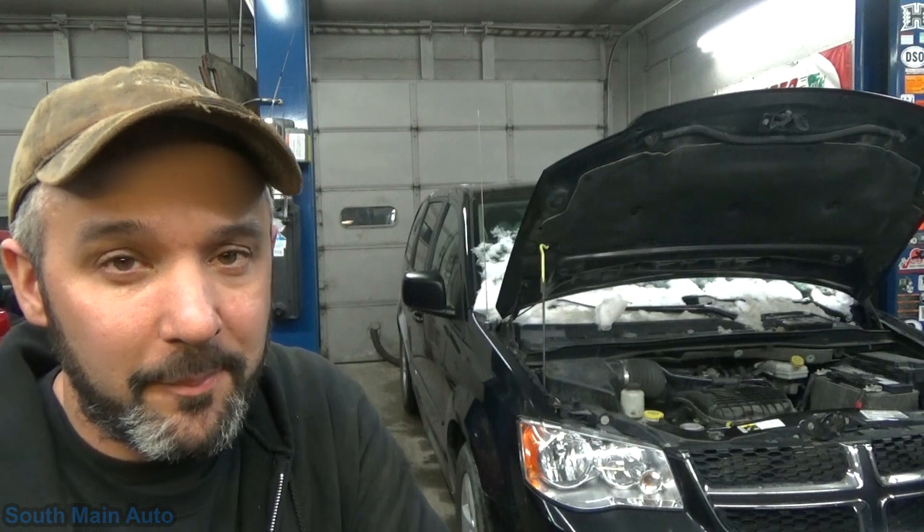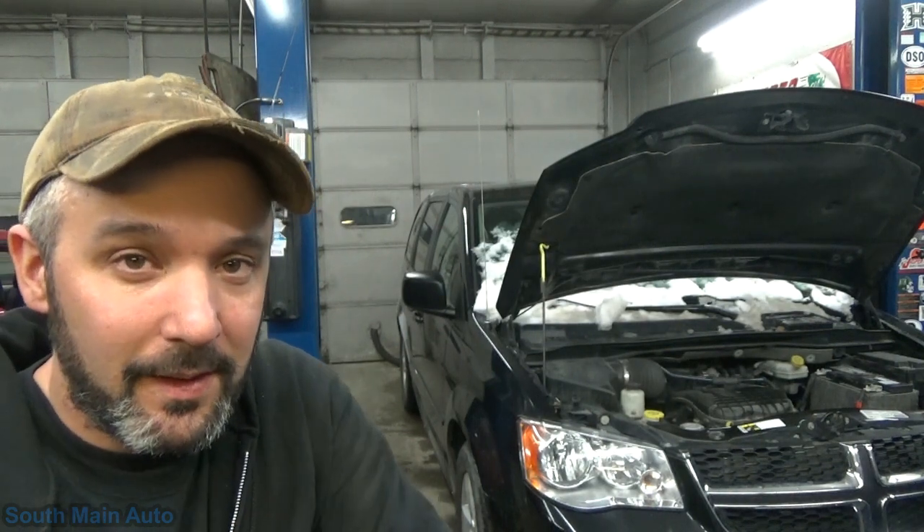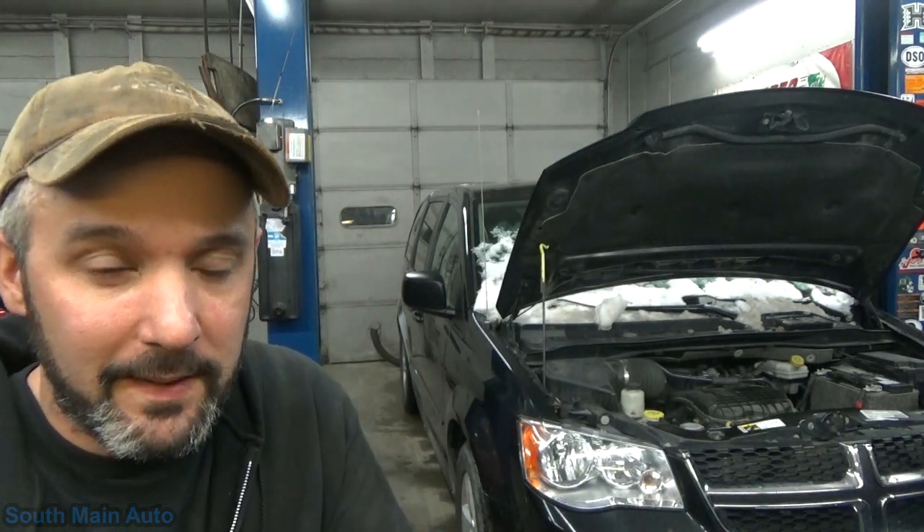Welcome back to the South Main Auto channel. We've got a fresh one here — a 2013 Grand Caravan with the 3.6 in it. It's come here from another shop, and another shop before that. Apparently the vehicle was in an accident, hit in the right quarter or back end. It sat for a few months, then got fixed and they were driving it. Went in for an oil change, the check engine light came on, car runs like poo, and here we are.